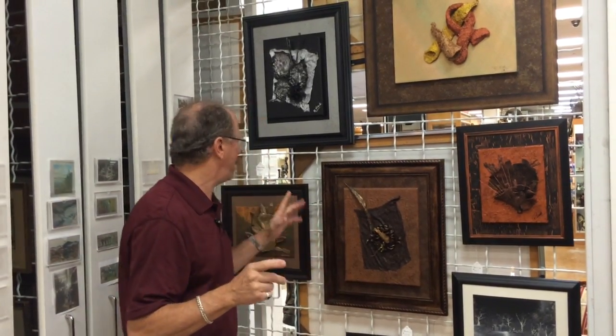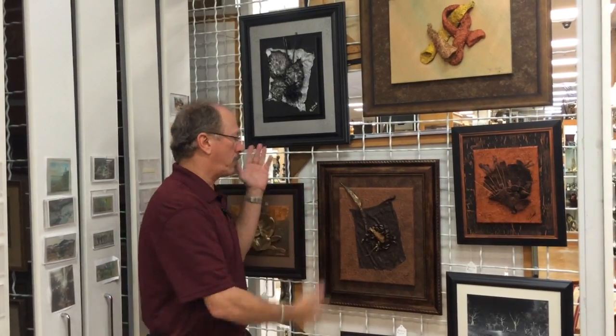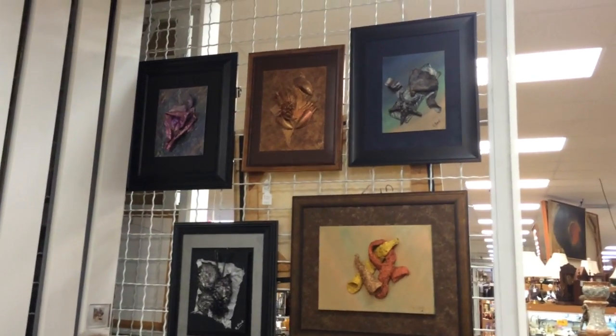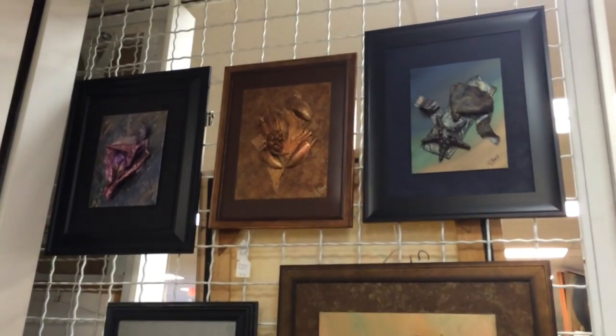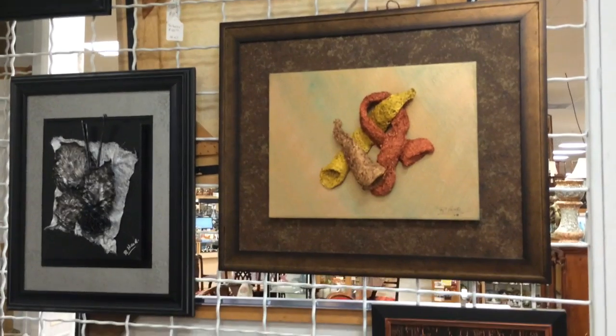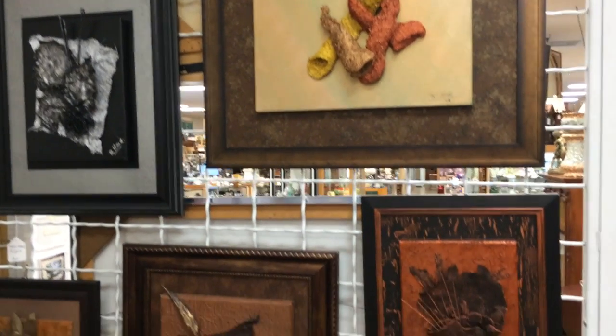We have things from $30,000 paintings down to simple prints, but you'll also find up-and-coming artists like Robert Head. You don't have to go to a Shishi gallery in Naples or Palm Beach — you can come here in Fort Myers and find an excellent selection of art at the huge price range that I just described.